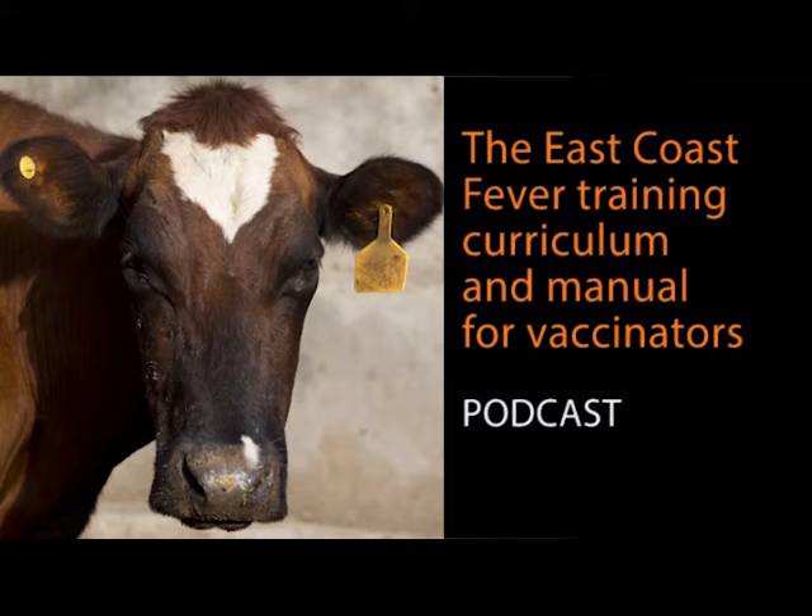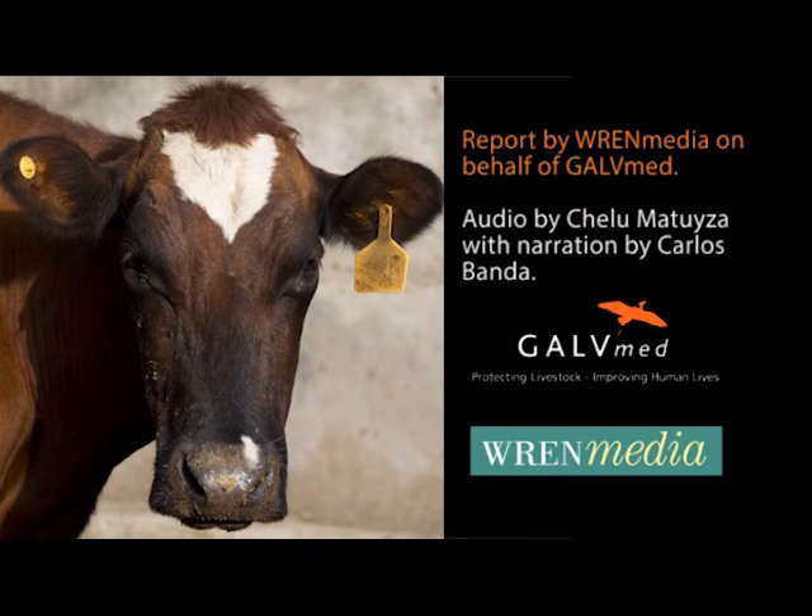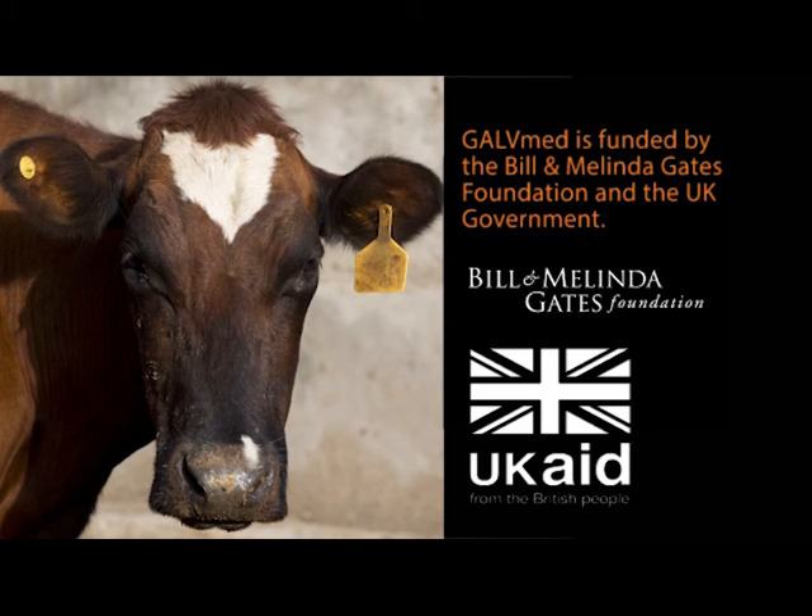That was Alice Mwile concluding the report on the importance of standardized ECF vaccination training for vaccinators in Tanzania, which impacts the livelihoods of cattle farmers. Similar training for ECF is also being initiated by GALVmed and its partners in Kenya. This feature was compiled by Cheloma Tuzia with narration by Carlos Banda, produced by REN Media on behalf of GALVmed, which is funded by the Bill and Melinda Gates Foundation and the UK government.